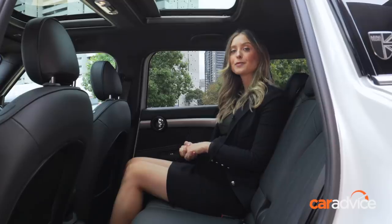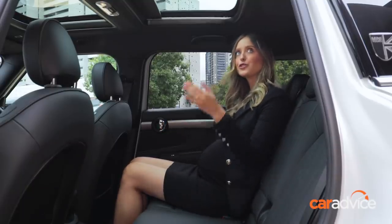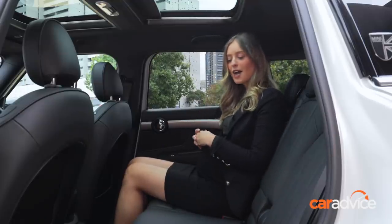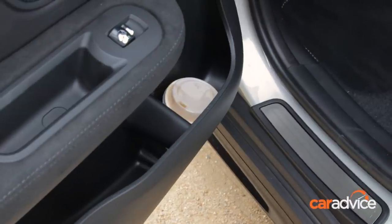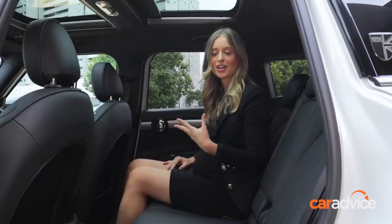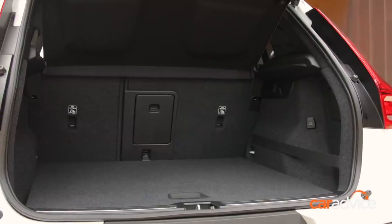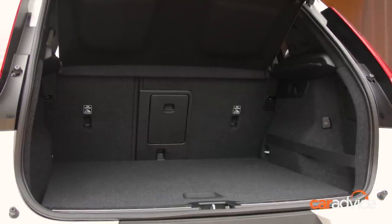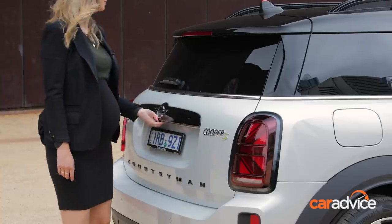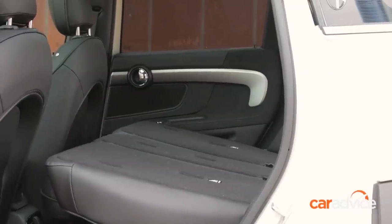In the back seat of the Mini Countryman, things are quite comparable to the XC40. The rear bench sits a little higher than the front seats, which costs a bit of headroom, but there's still plenty of room to move with great leg and knee room. Storage includes huge door bins, though there's no central armrest. There are rear air vents, two USB-C ports, and isofix points on each outboard seat. The XC40 has the bigger boot at 460 litres with a space-saver spare wheel, while the Countryman offers 405 litres with run-flat tyres. Both have power tailgates — the Volvo's with a hands-free kick function — and rear seats that fold in both cars.